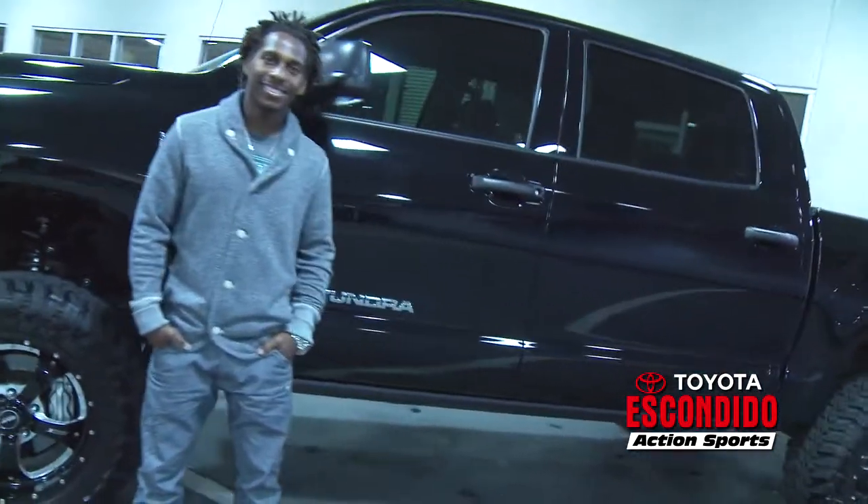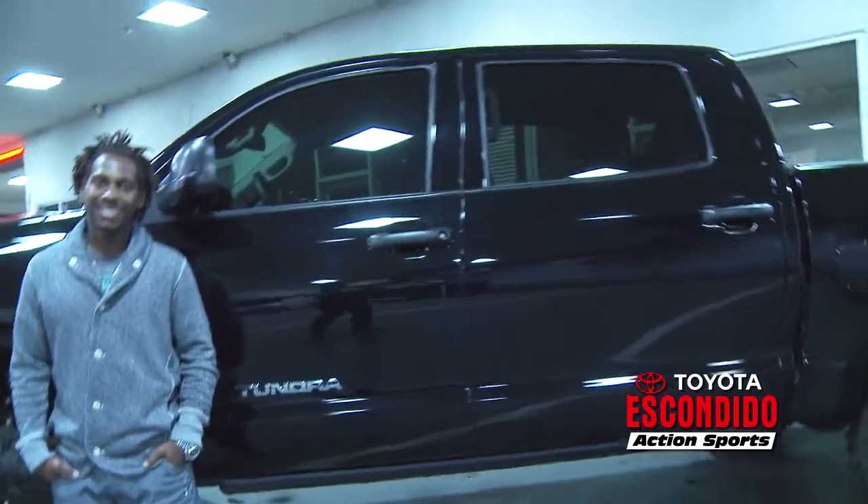I love the truck. The guys at Toyota Escondido gave it to me a little bit special and a little bit different, but to be honest, the truck's fine stock. It has everything you need and actually more than what you need, so the extra touches to it are just personal preference. Toyota Tundra CrewMax is, for me, the way to go.